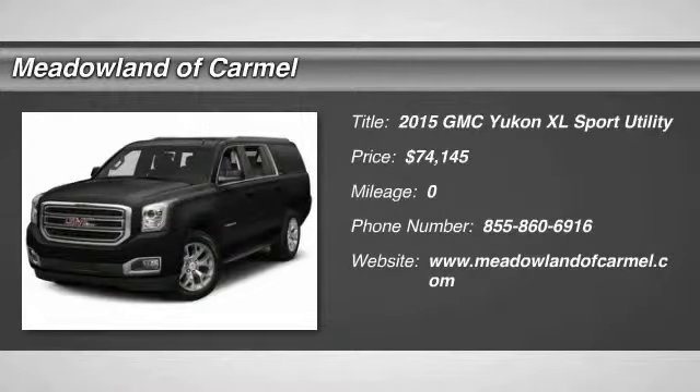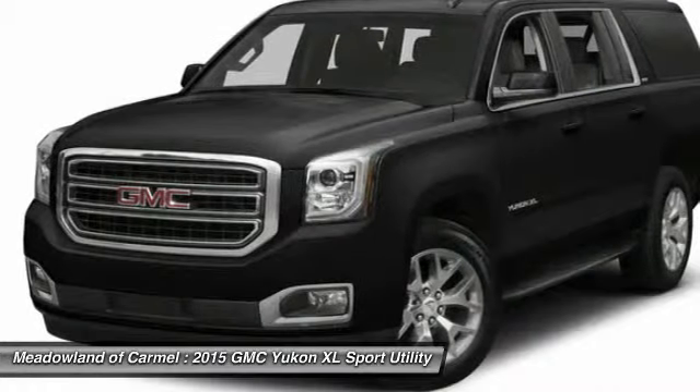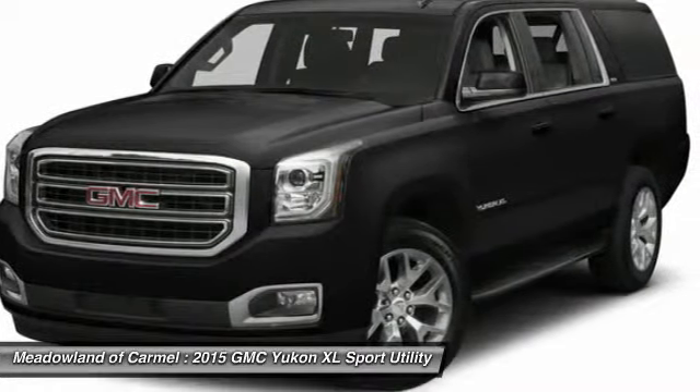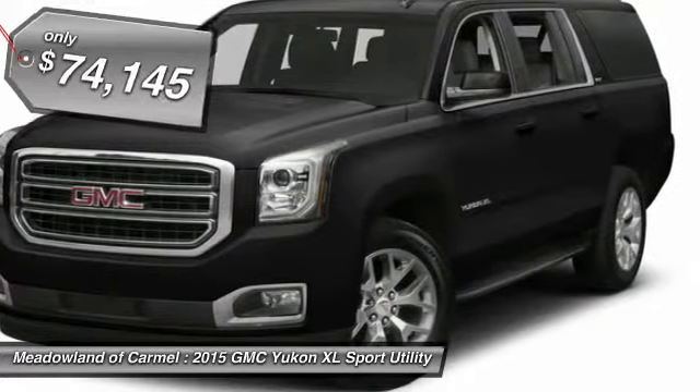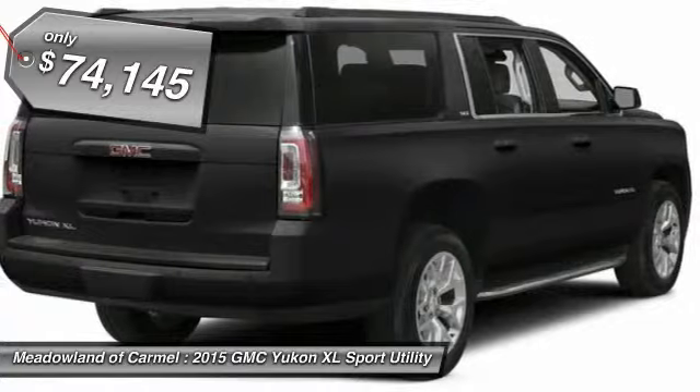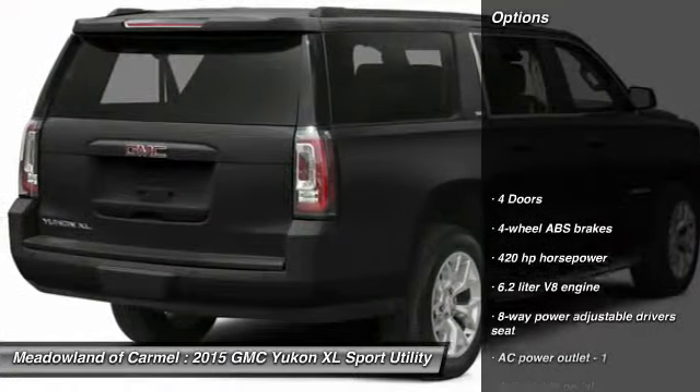The 2015 GMC Yukon XL. The GMC Yukon XL is a great choice for families who need a full-size SUV with maximum seating. The looks don't hurt either, and it is priced below $75,000. Here are some of this vehicle's great options.